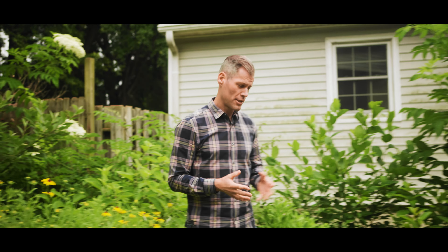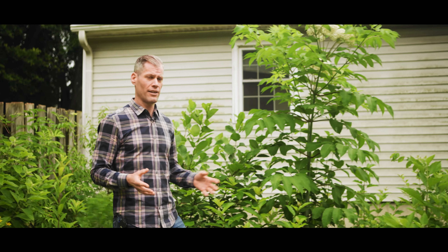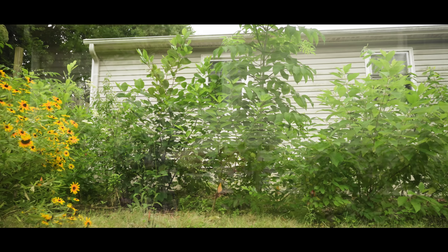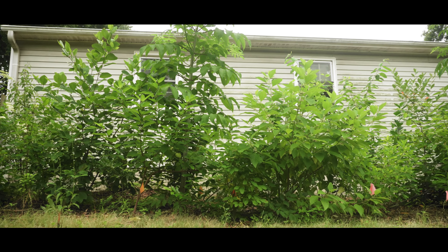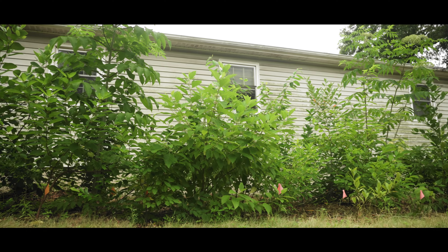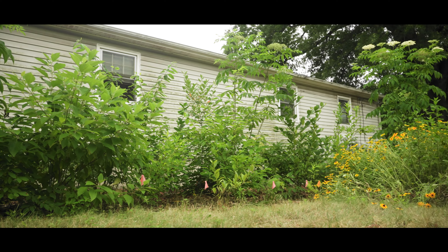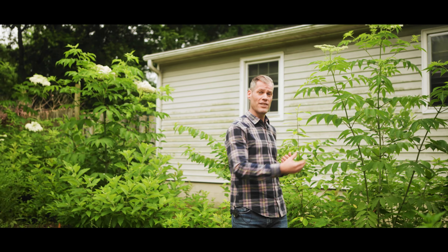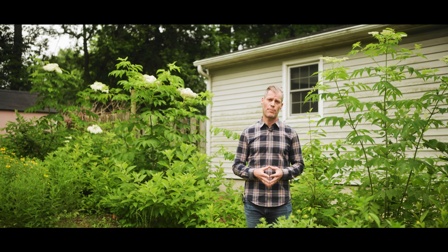The second element to this model is what we call a high-density thicket. It's the same as the high-density forest — all native plants put very close together — and it has all the same benefits. The only difference is that we choose species that stay under 20 feet. The idea here is to rethink privacy and add new habitat to the property.